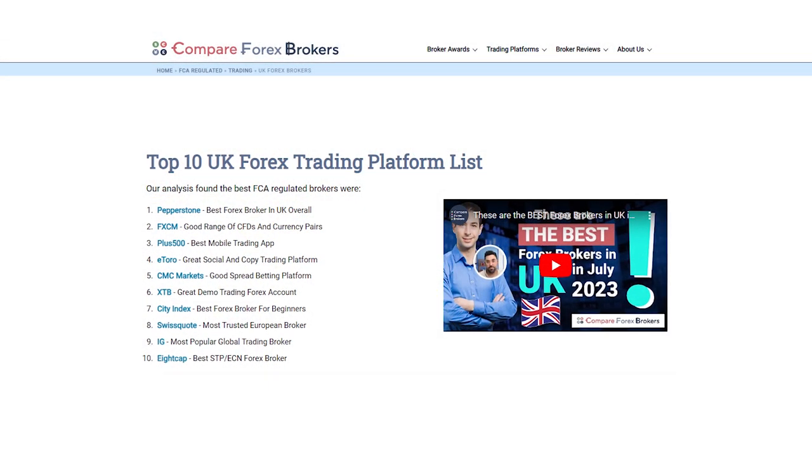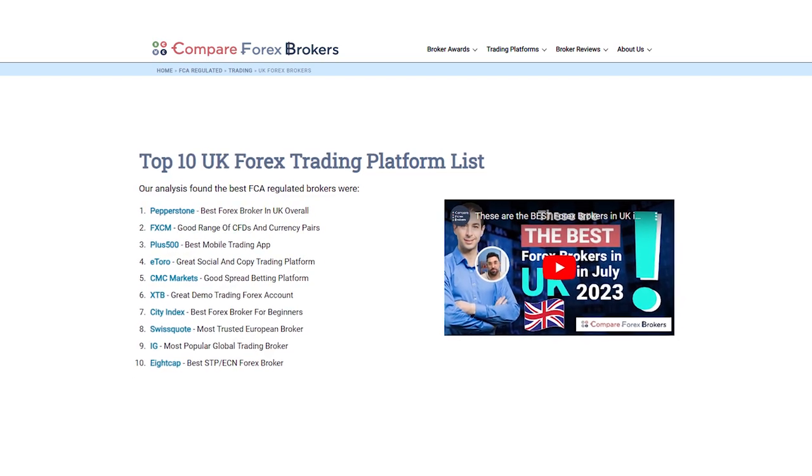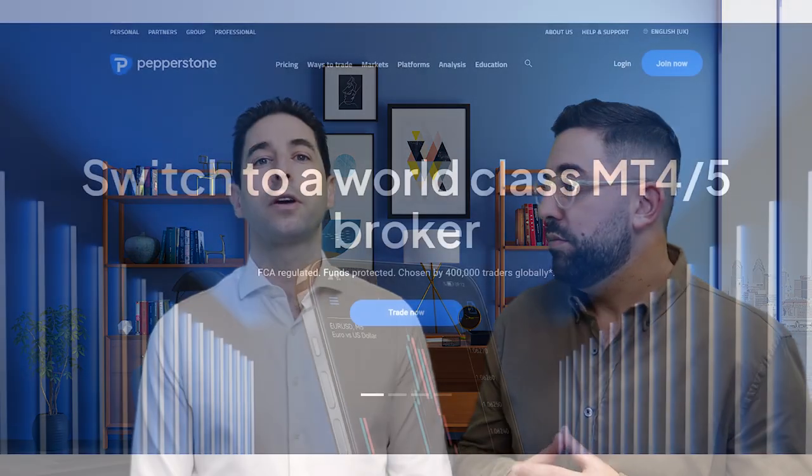Alright Justin, let's jump into it. The UK — we've got a top 10 UK Forex broker list that we promote and share and people engage with and ask us questions about. Who have we recommended as the best broker in the UK in 2023? Pepperstone — clear winner.